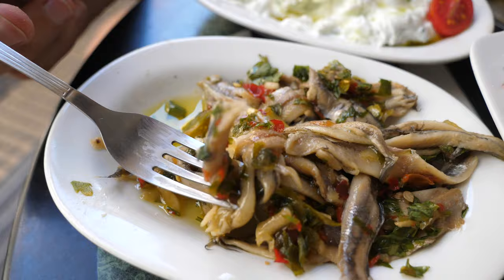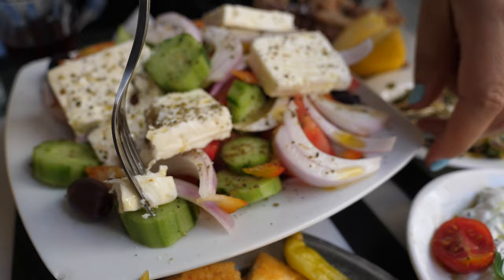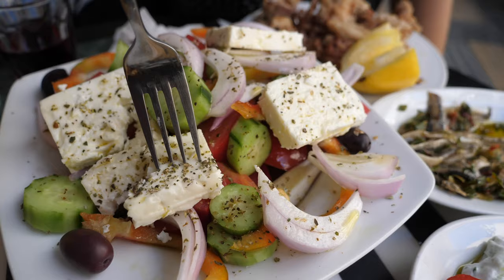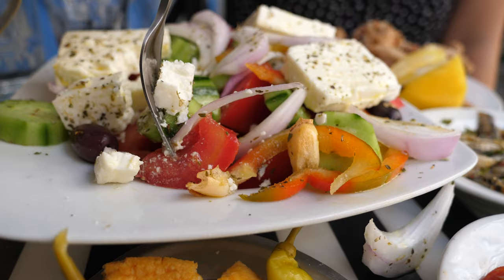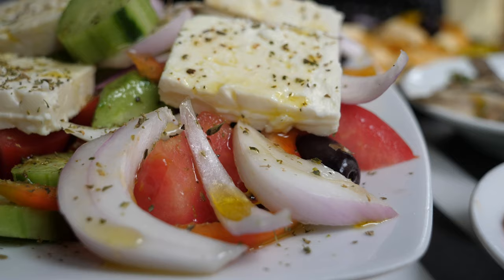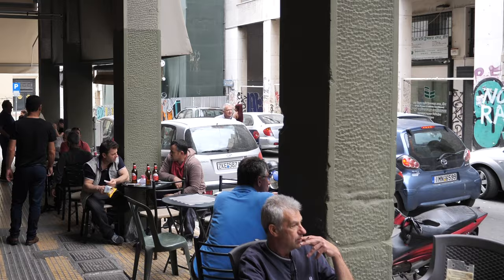I'm getting a huge garlic hit now — anchovies are incredible. Let's assemble the ultimate mouthful of Greek salad: cucumber, red onion, feta and a huge chunk of tomato. Wow — it's the produce that's the hero. You can really taste the sunshine almost in those tomatoes. The feta is very very creamy, the onion is very bright and vivid, and the cucumber too. It's very simply dressed — literally olive oil and dried oregano — but that's all it needs because the produce is of such good quality. This place is awesome — it's just packed full of locals, a lot of old guys sitting here having a beer, snacking on small plates. This is exactly the type of eating that Thomas and I love to do when we're traveling.